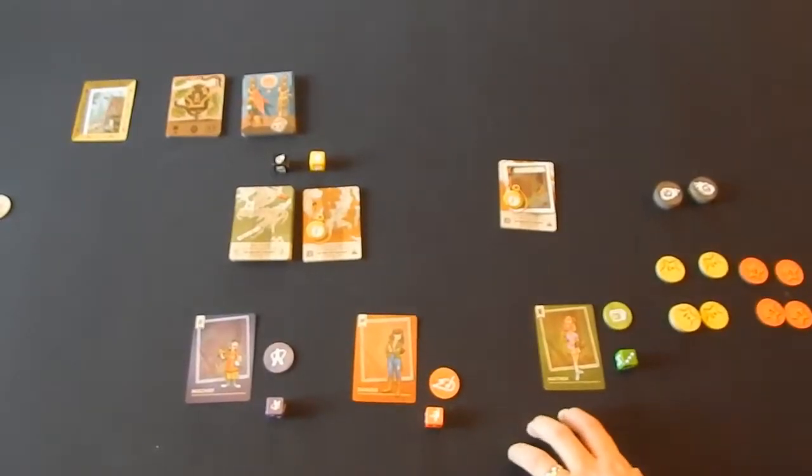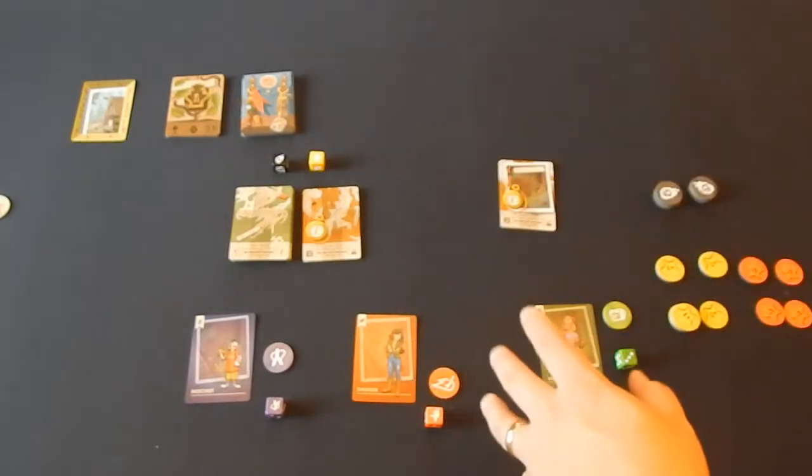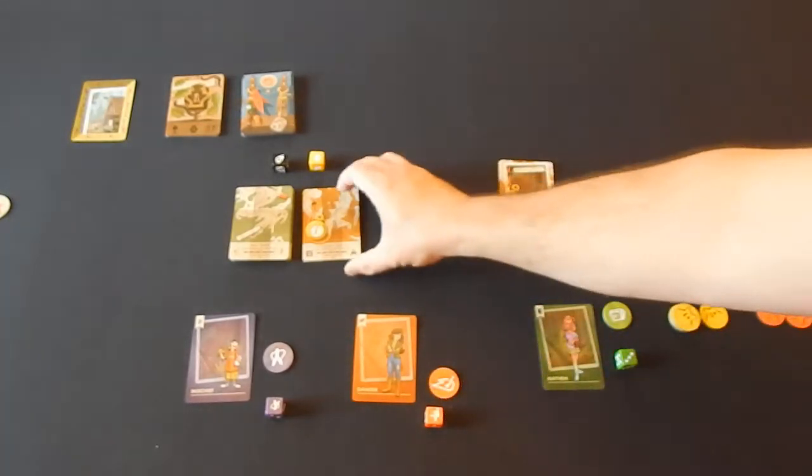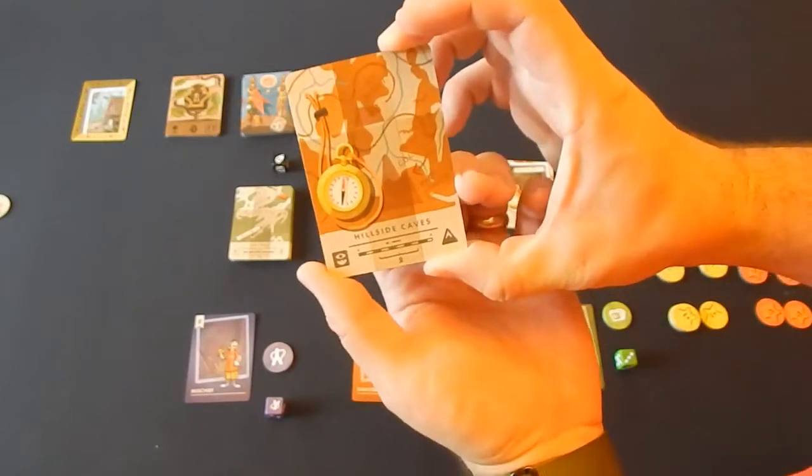This is the general setup for The Sibling's Trouble. It's going to vary depending on the particular scenario you've chosen. Right now we're looking at the introductory scenario, which can be played over and over again — the Hillside Caves.